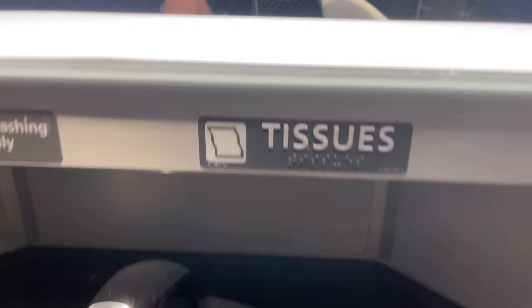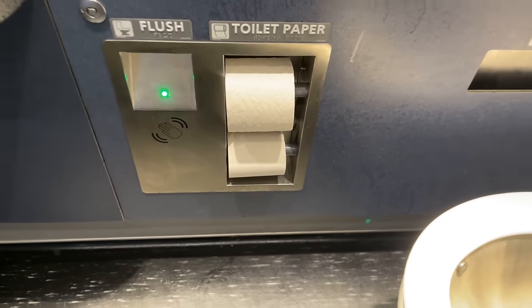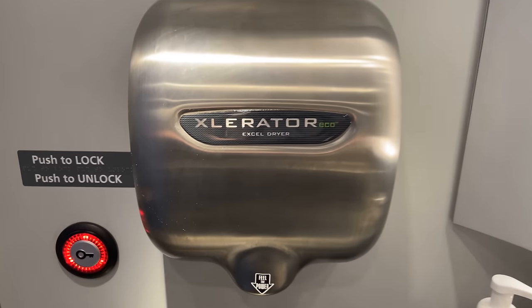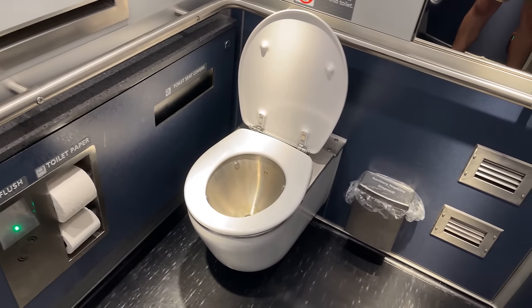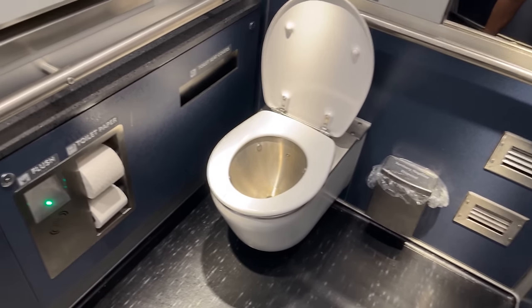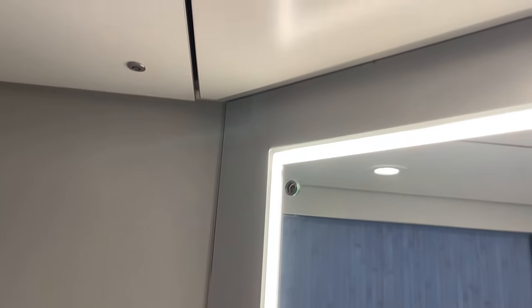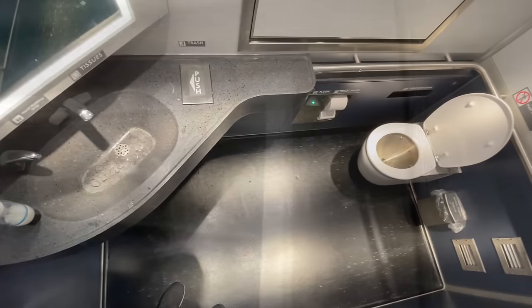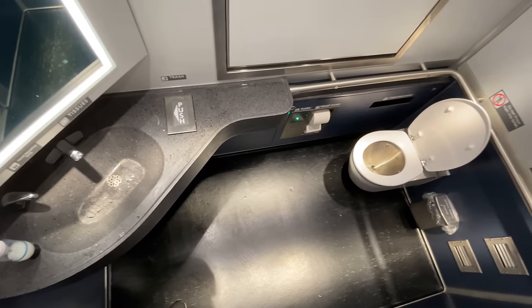Tissues are supposed to be located just below the mirror, however none were present. The toilet paper was well-stocked, sitting alongside the motion-activated toilet flush. Instead of paper towels, Amtrak has opted for the greener route, using an electric hand dryer. The toilet itself is very clean and looks significantly nicer than anything in the rest of Amtrak's fleet. Lighting is done through four LED clusters in the ceiling, with a diffused LED strip running around the length of the mirror. These bathrooms really are a massive step up from Amtrak's past fleet.